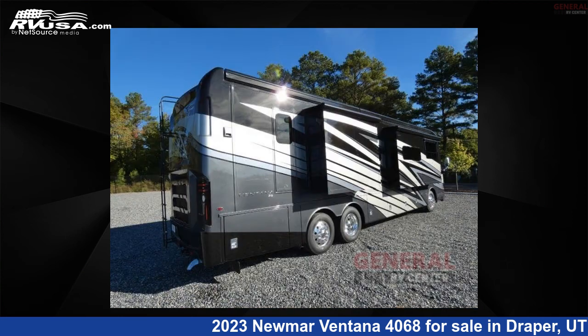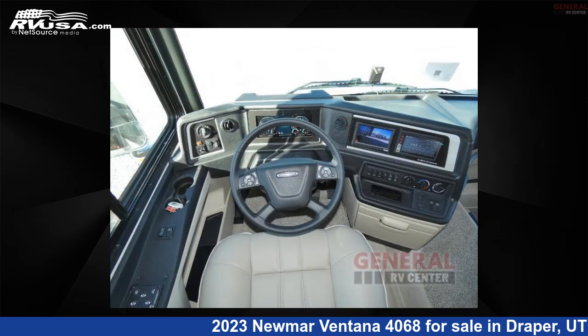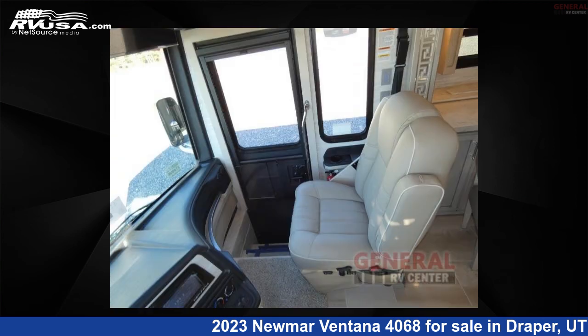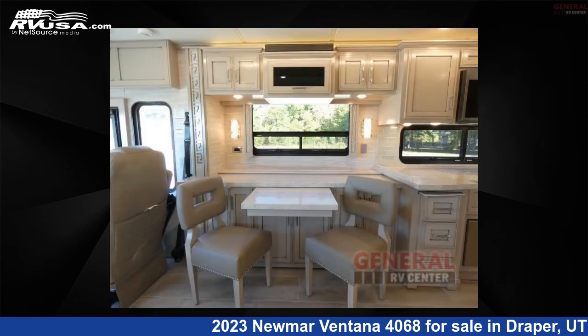This new Numar is 40 feet 0 inches in length and features sleeps 5, slide out, and 105 gallons fresh water capacity. The floor plan layout of this Class A features bath and a half-rear bedroom. This 2023 Numar Ventana 4068 is built on a Freightliner chassis.